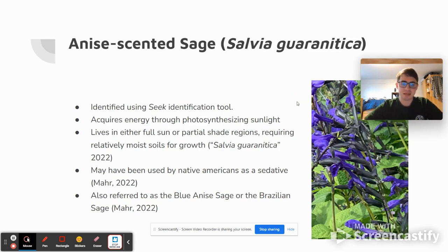Next up, we have the Anise-scented Sage, or Salvia guaranitica. This was also identified using the Seek identification tool, and it acquires its energy through photosynthesizing sunlight, as most plants do.